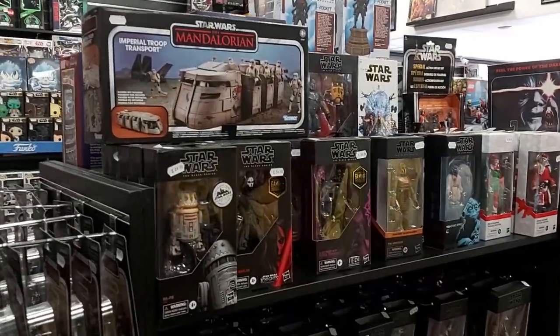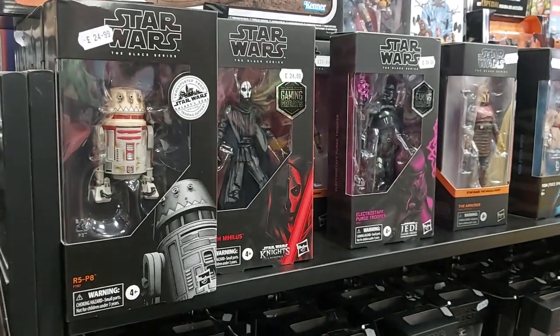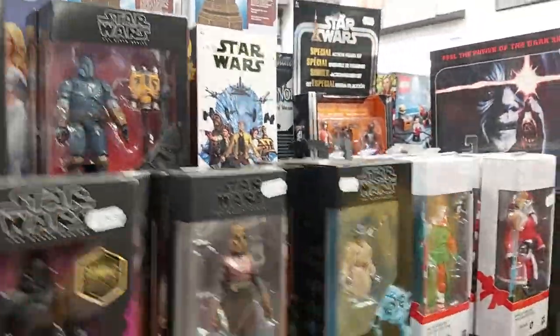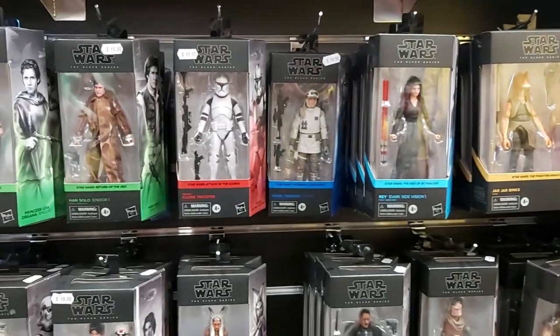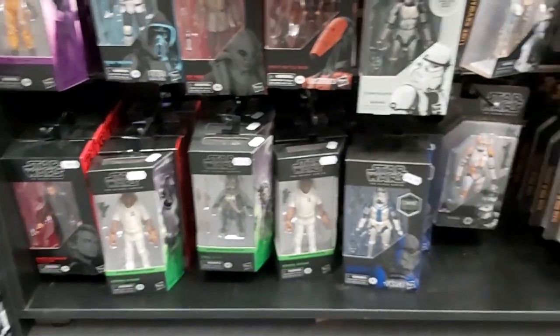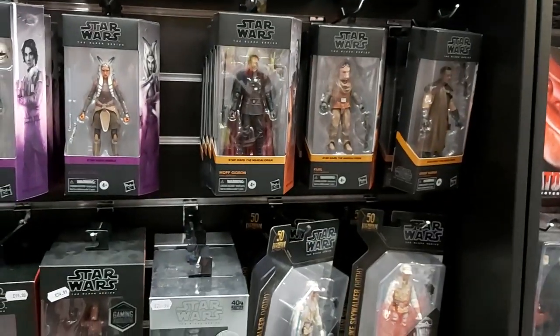Taking a look at the last bit of Vintage and Black Series. Mandalorian Troop Transport in at £80 on that one. Galaxy's Edge and gaming greats on the Black Series, looking about £25, with some others at £20, varying in between. Doctor Aphra set at the back. Moving into some of the new packaging — the Deluxe Jar Jar, the Sith Ray, Hoth Trooper, Clone Trooper, Han and Leia, and Luke Endor set. A couple of Rebels figures, some gaming greats, and a couple of the Archive Wave as well. Plenty of options in there.